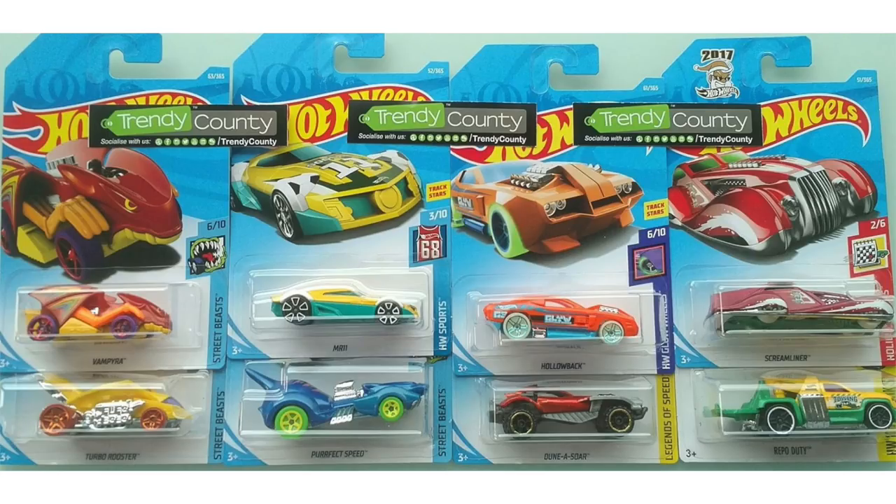Next up we have a Street Beast model called Vampyra and below that we have another Street Beast called Turbo Rooster. Then we have a Hot Wheels Sports model called the MR11. Below that is a blue color of Perfect Speed. From the Glow Wheels series we have an orange Hollow Back. The Legends of Speed model Dunasaur also returns in the C case.